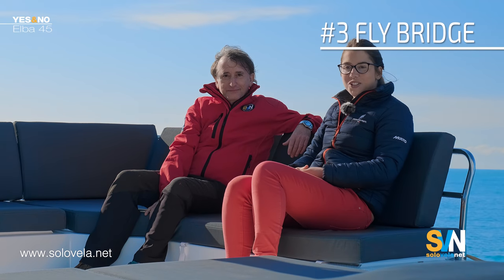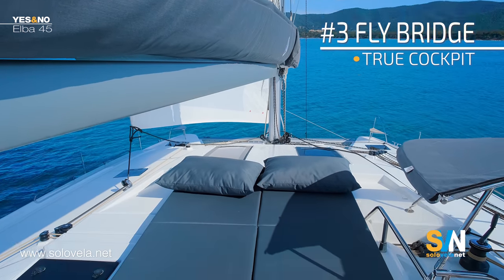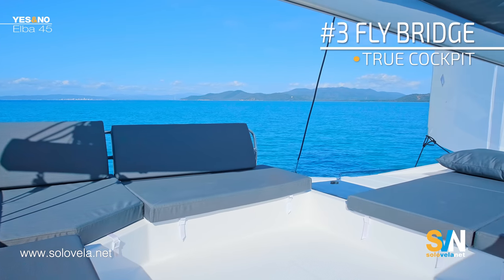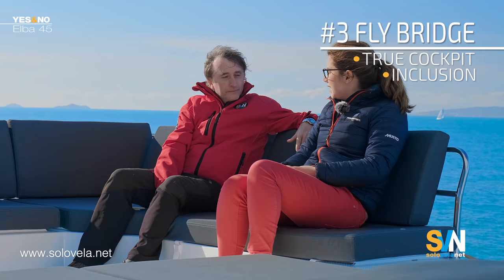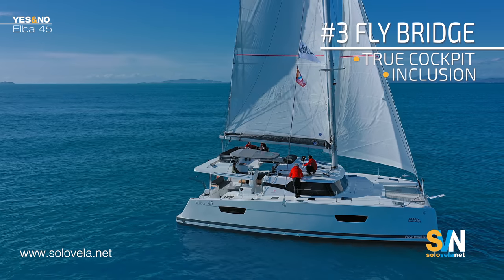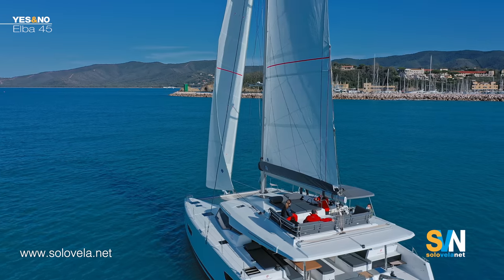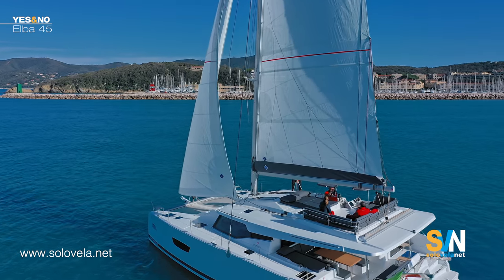Point three is the flybridge — this huge flybridge with a beautiful sofa and two sunbed cushions. The Lagoon 46 also has a very large flybridge with sunbeds, sofa, and helm station on the same level — yes they are very similar in this. However this is a real cockpit where people can talk to each other, and the person at the wheel can speak with the others. On the Lagoon the person on the wheel has their back to the other people, so it's quite difficult to chat.